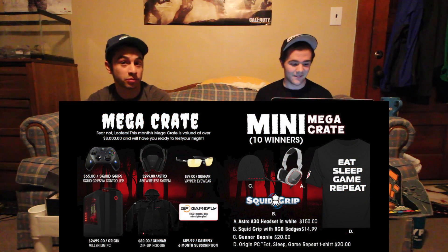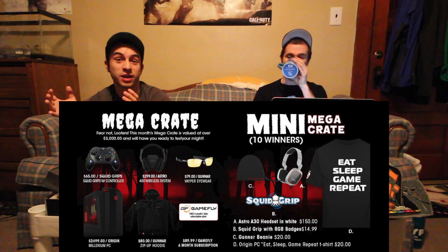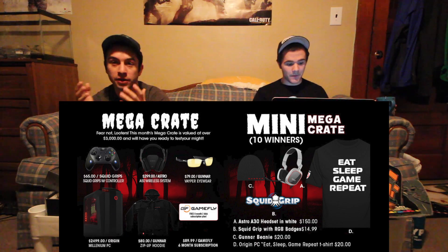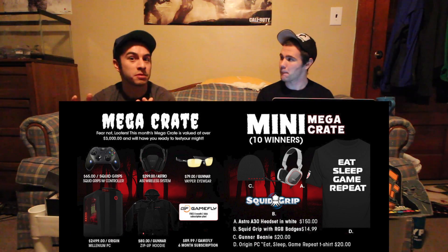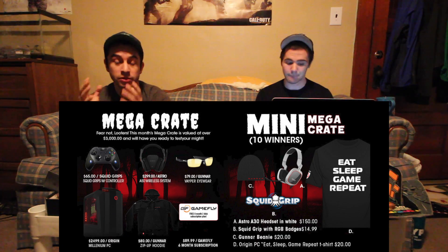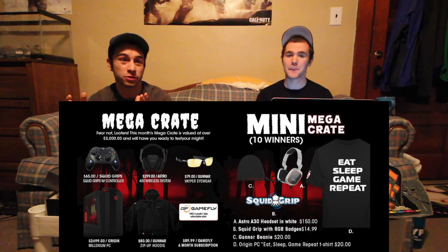Everyone gets the same box, but something really cool that Loot Crate does is they give away a mega crate every month. The mega crates are really cool — they range in value anywhere from $1,500 to $3,000 worth of stuff. One month they gave away a $2,500 computer, and they also give away things like a gaming chair that's about $350. They also have mini crates — they give away 10 or 20 a month, with anywhere up to $1,000 worth of stuff.